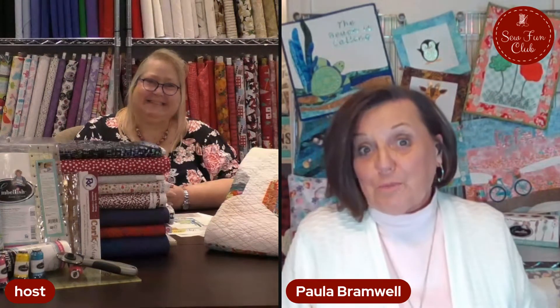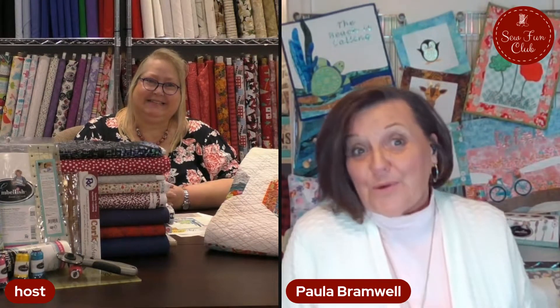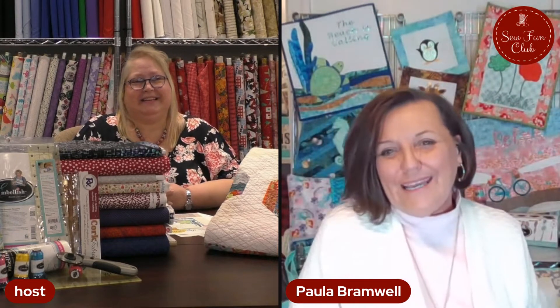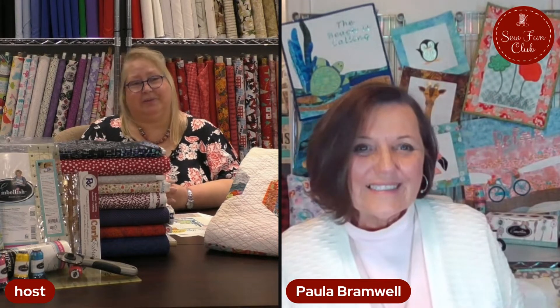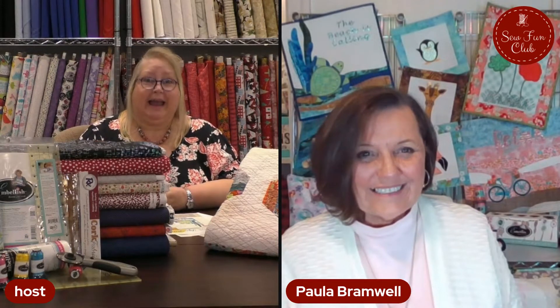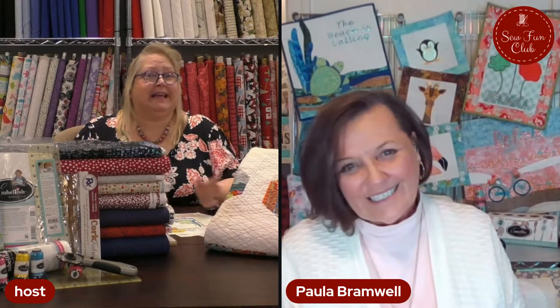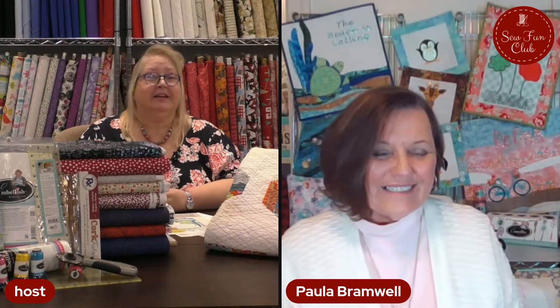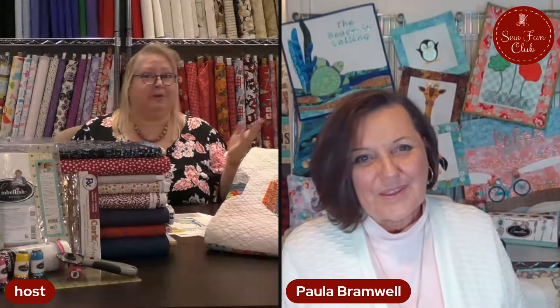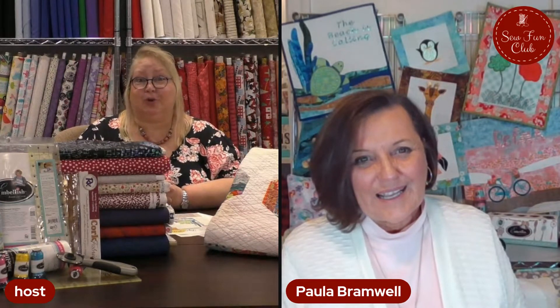It's turning spring for a couple of days, so it's wonderful. I'm so excited to be here. We are so pleased to have you join us here for our Virtual Sew Fun Club. I always like to get a little bit of background information. So Paula, what brought you into stitching, embroidery, and all the talents that you currently have?